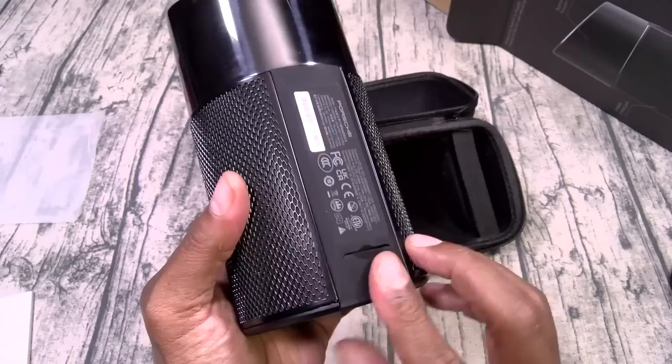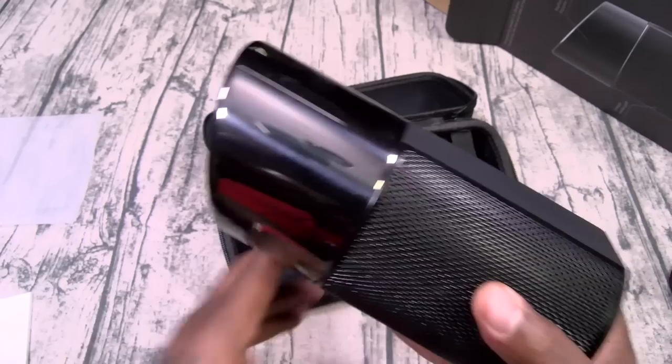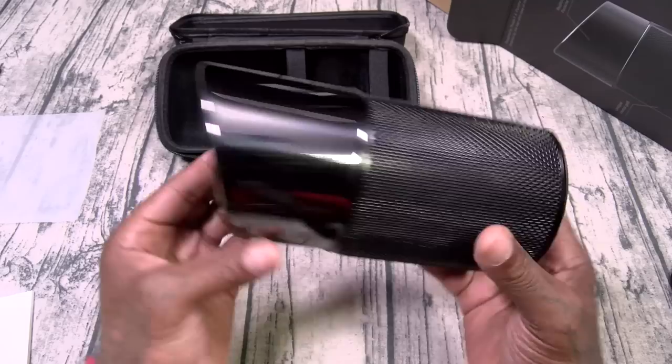On the top you've got all your buttons — play and pause, volume up and down, and Bluetooth connect. Let me get a little wipe-down on this — gonna wipe the tailpipe down. Look at that. Bro, this is what it's all about. How sick is this going to look in your office? A 911 tailpipe that's an actual speaker. There's a little Porsche branding right here. This is crazy.